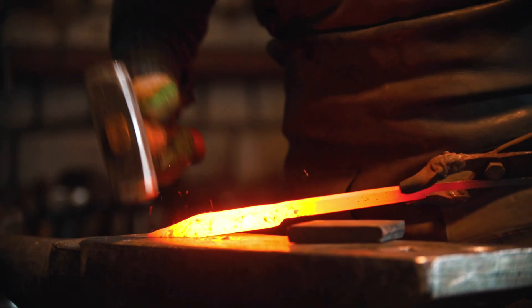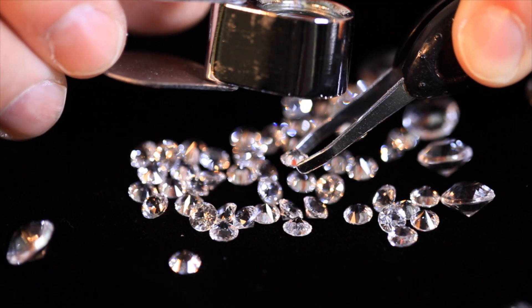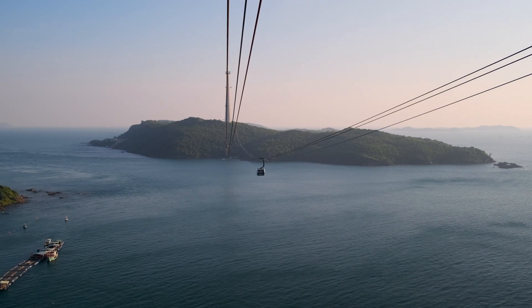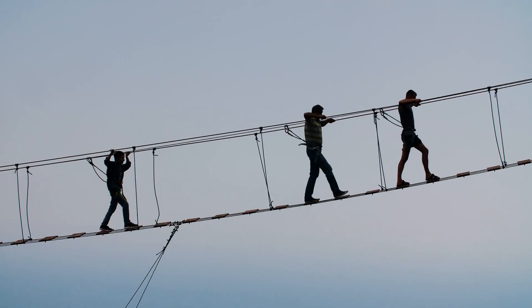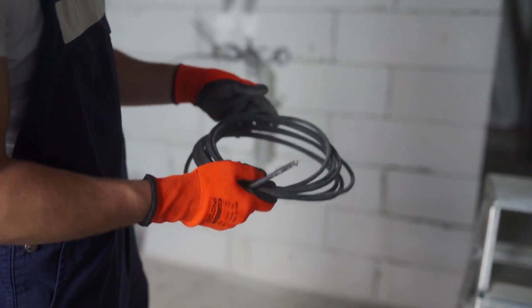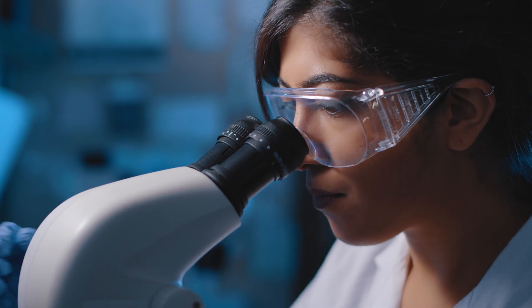A space elevator could potentially be constructed of a strong and lightweight material, such as carbon nanotubes, synthetic diamond, or some other type of advanced composite material. The cable required would need to be tens of thousands of kilometers long and must be stable enough to handle the tremendous forces put on it by its own weight and the motion of objects moving along it. Whatever material is chosen must have an incredibly high tensile strength to support the immense load. Some possible materials include carbon nanotube reinforced composites, ultra-high molecular weight polyethylene fibres, and even single-walled carbon nanotubes.